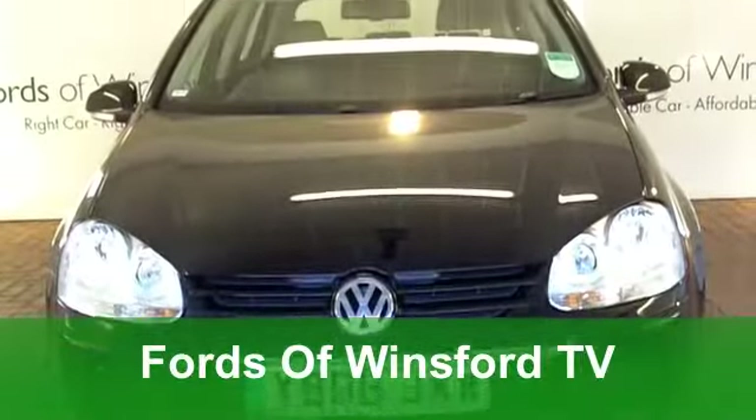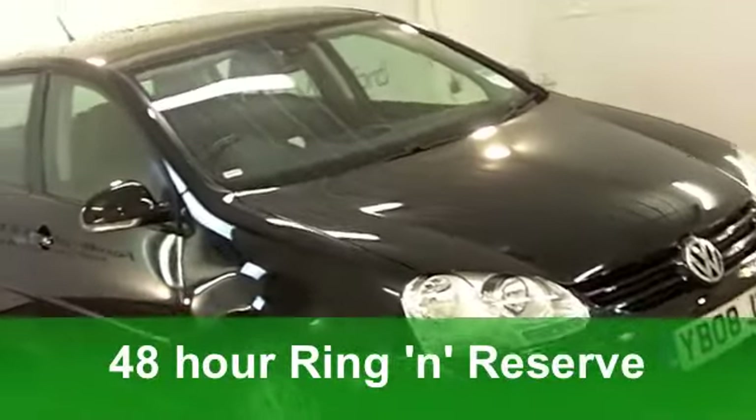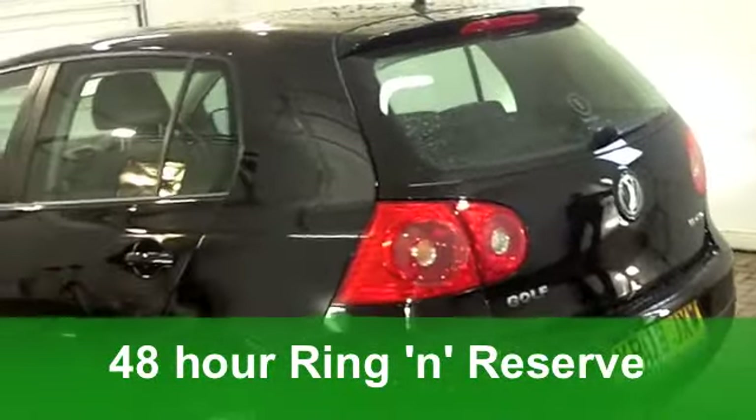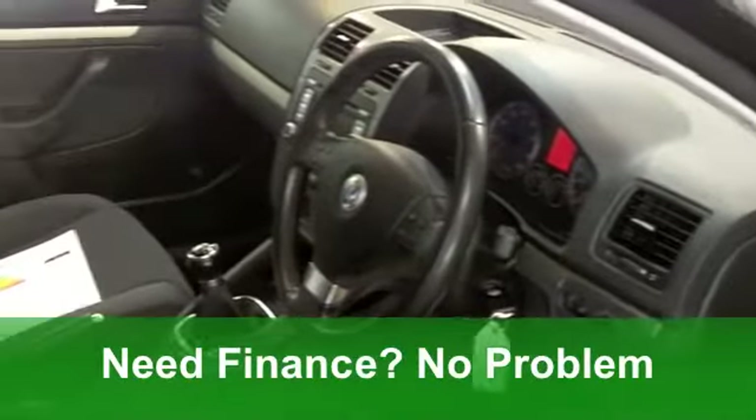Here we have a Volkswagen Golf that really does tick the right boxes. Very smart, it looks indeed in its shiny black paintwork. It's a 1.6 Match Edition from 2008, which has covered just around 27,000 miles.